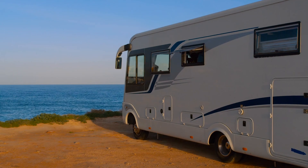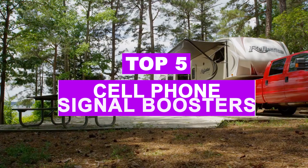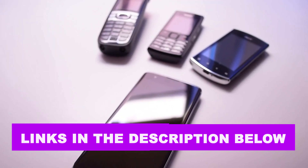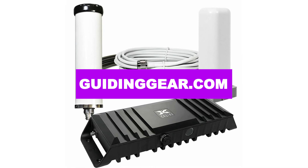Notably, we all depend majorly on reliable cellular service for working and studying remotely, making calls, texting, and shopping online. We have listed the top 5 cell phone signal boosters and their key features, plus the things you need to consider to help you choose the best one for you. Links to all the products mentioned in the video are in the description below. You could also find a more detailed analysis and a comparison tool on our website, Guidinggear.com.